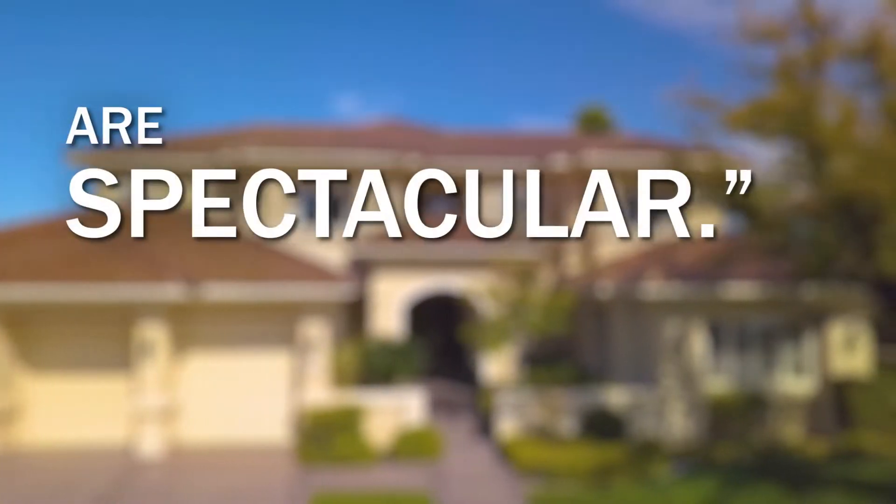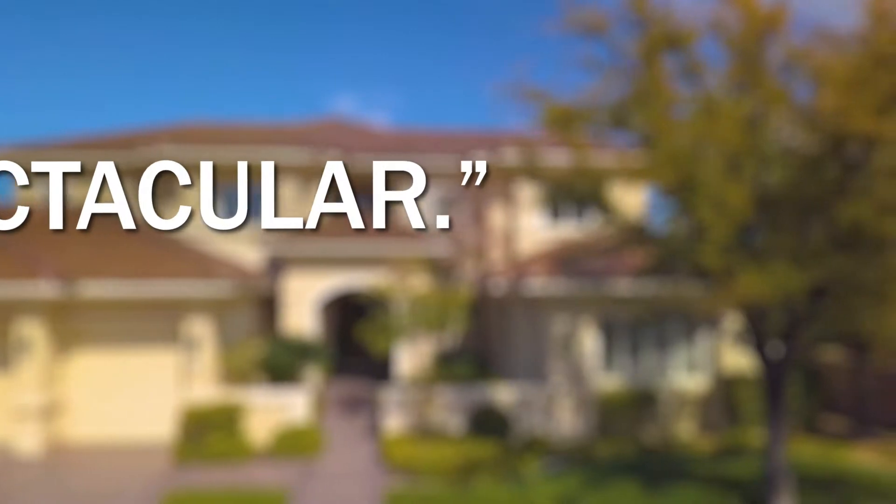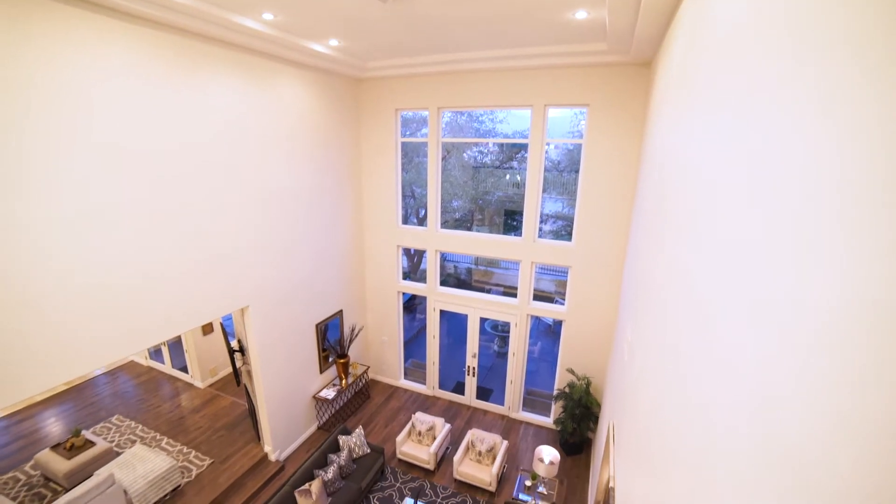The modern finishes on this home are spectacular. Hi, I'm Rob with the Rob Jensen Real Estate Company. Welcome to 8612 Titleist Circle.